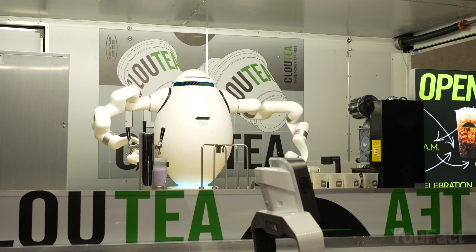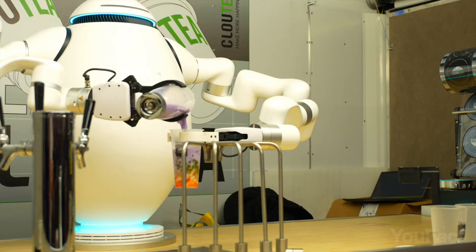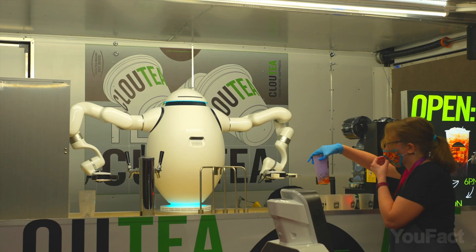A bubble tea? My arms with six joints that range from 180 degrees to 270 degrees are way more flexible than yours. I'll reach all the needed gear to make bubble tea. I won't overpour the smoothie — I'm a high-precision robot.